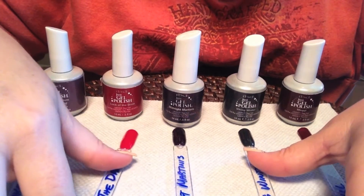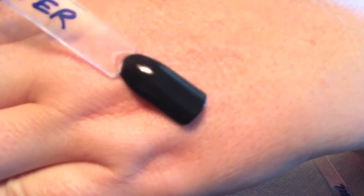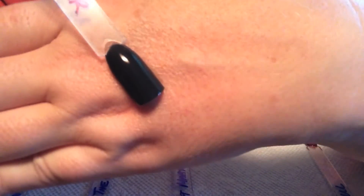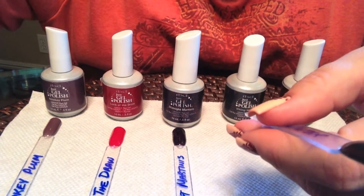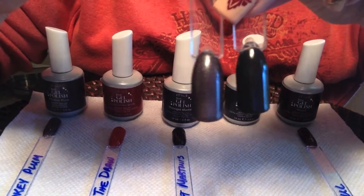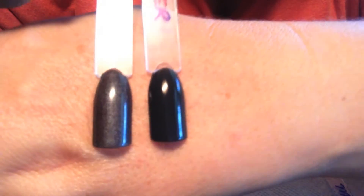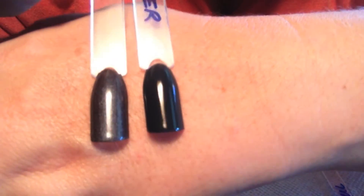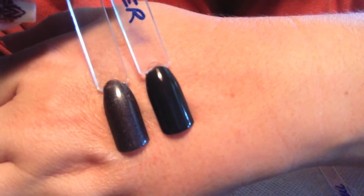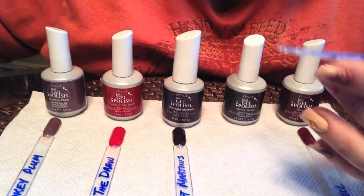Next up is Viking Winter. This is a dark gray cream. Compared to Slate, you can see the difference in the finishes — Slate is a frost where Viking Winter is a cream. But you can just see how dark that gray is compared to Slate. Beautiful coverage in two coats.